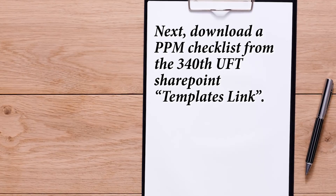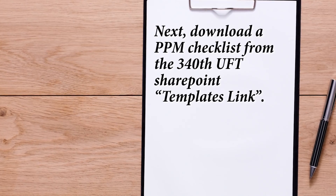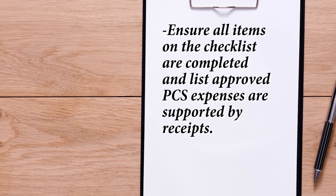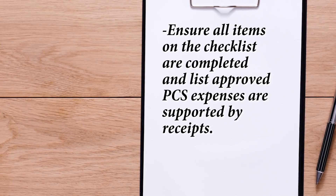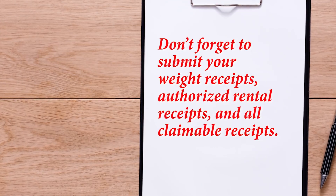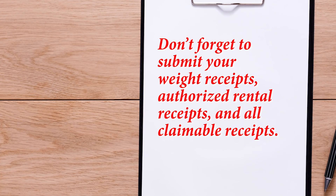Download a PPM checklist from the 340th UFT SharePoint templates link. Ensure all items on the checklist are completed and all approved PCS expenses are supported by receipts. Sign and date the checklist. Don't forget to submit your weight receipts, authorized rental receipts, and all claimable receipts.